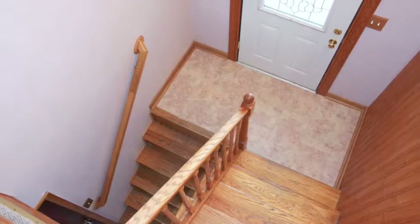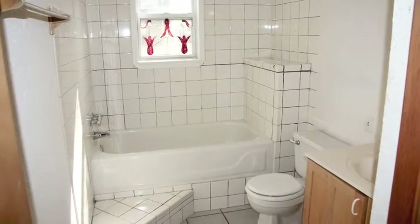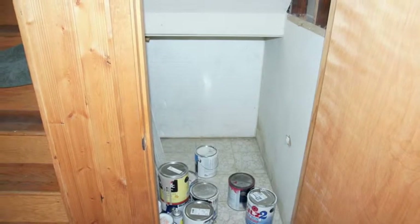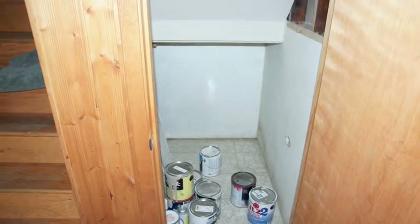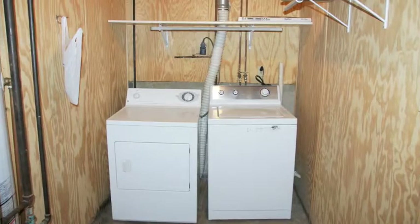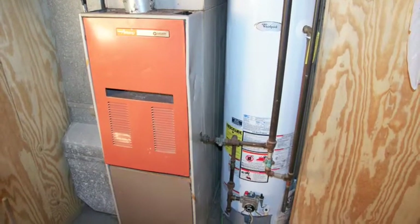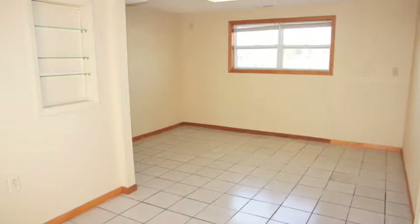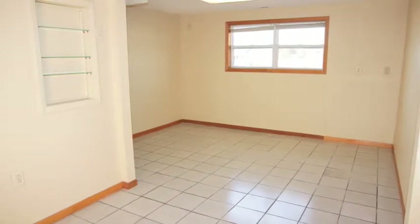Follow me down to the lower level. As we step down, notice this fully tiled lower level bathroom. Notice this additional storage under the stairs, and this utility area — the washer and dryer come with the home. Let's step into the largest bedroom of the house. It's so large you can also use it as a family room or a common area. The whole lower level is fully tiled.